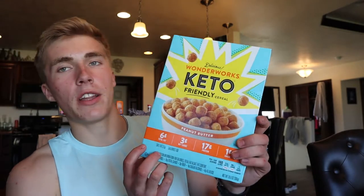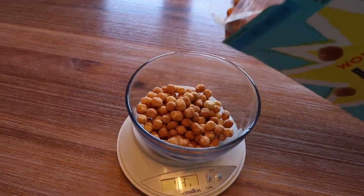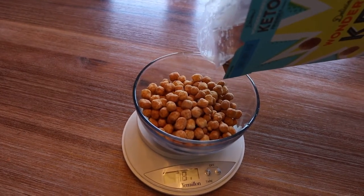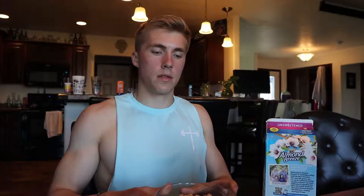Now let's try these Keto WonderWorks keto-friendly protein cereal in peanut butter flavor — 17 grams of protein, 6 grams of fat, 3 grams of carbs, and 1 gram of sugar per 40-gram serving. I'm going to double the serving to make a full bowl — that's 80 grams — and add some unsweetened almond milk on top. It kind of reminds me of Reese's Puffs in look.